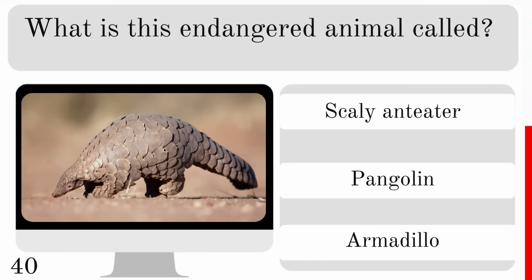Where do orangutans sleep at night? In underground burrows, in tree nests or on the jungle floor? And they sleep in tree nests.